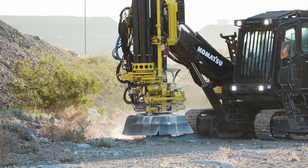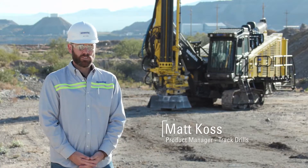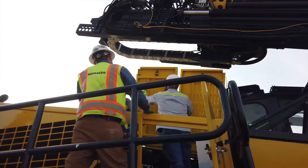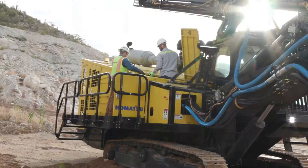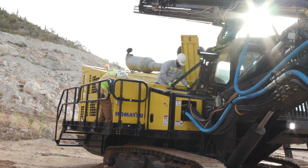The ZT44 offers exceptional serviceability. Unique to the machine are the service platforms that allow service technicians to get up and access all the locations on the machine. They allow service technicians to access the machine without having to tie offs to get into the machine. Also backed by the Komatsu footprint, we have a large inventory of parts readily available to deploy to the machine when the need comes.